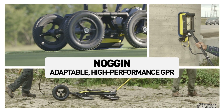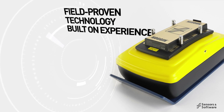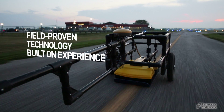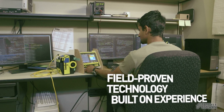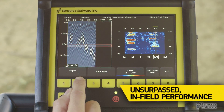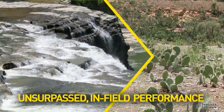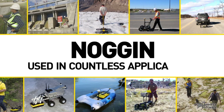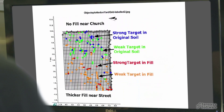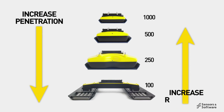Noggins are adaptable high-performance ground-penetrating radar systems built around our patented ultra-wideband antennas, field-optimized deployment configurations, sophisticated processing algorithms, and extensive GPR experience. Noggin systems deliver unsurpassed performance even in the most demanding field conditions. The Noggin family of GPRs are used in countless applications to obtain valuable subsurface insights — simply choose the Noggin that provides the penetration and resolution best suited for your application.